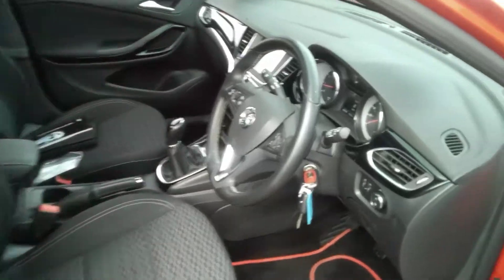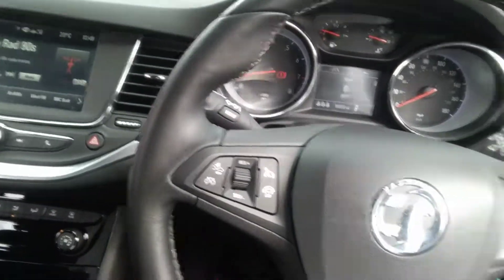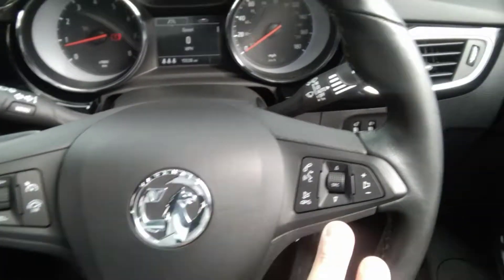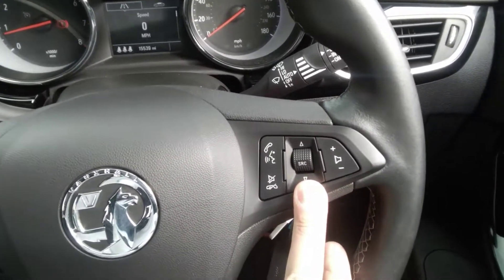I'll just show you inside the vehicle. There's a leather-covered multifunction steering wheel with cruise control and speed limiter to the left, as well as voice-activated Bluetooth and audio controls to the right.